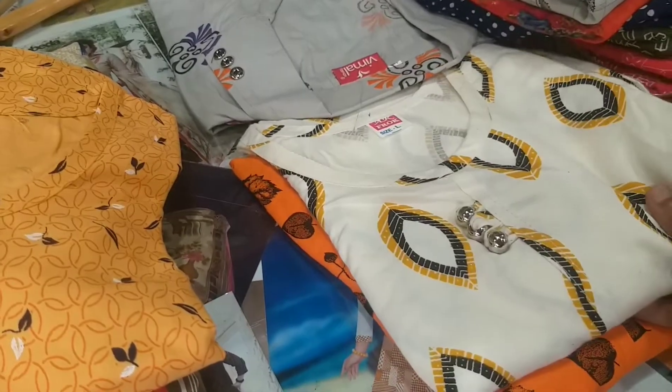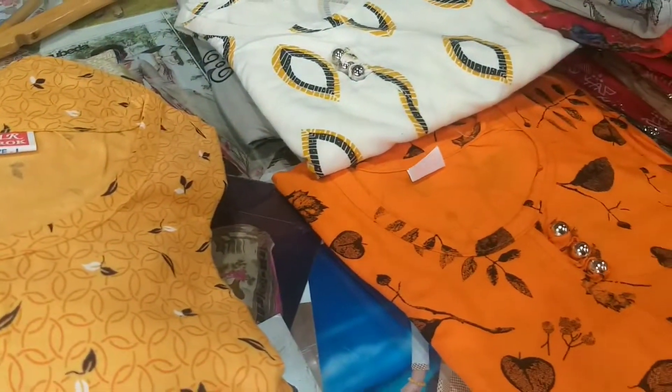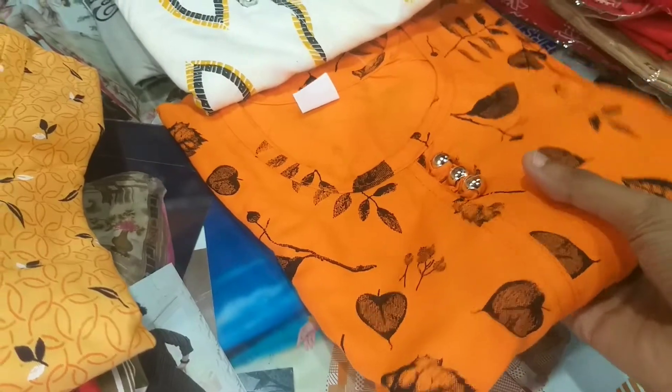We are going to show you the reduction sale. This is the actual price. This is in the $180 range.